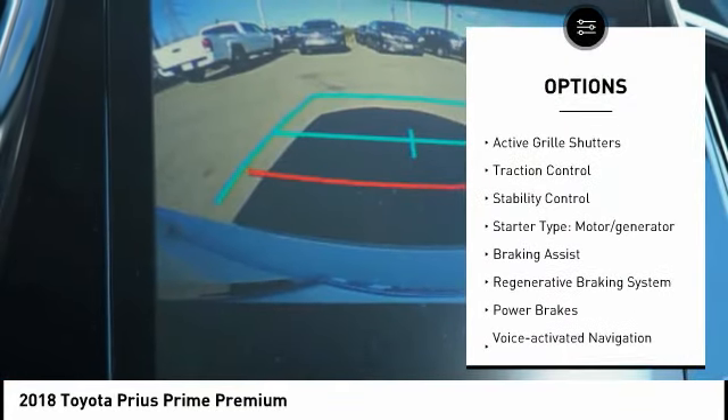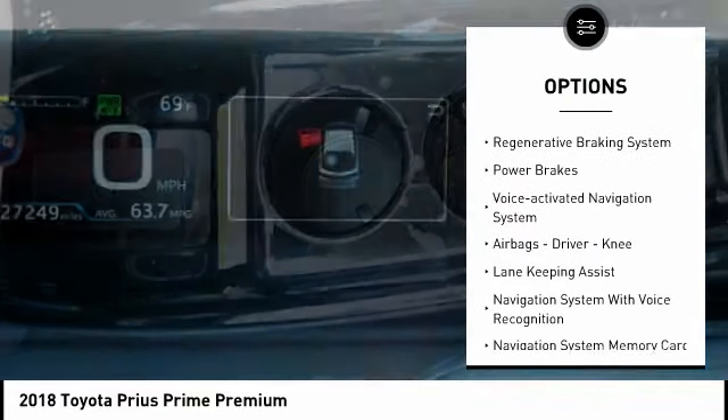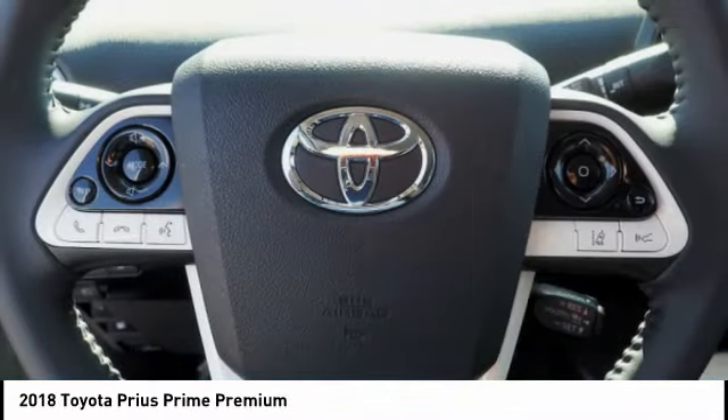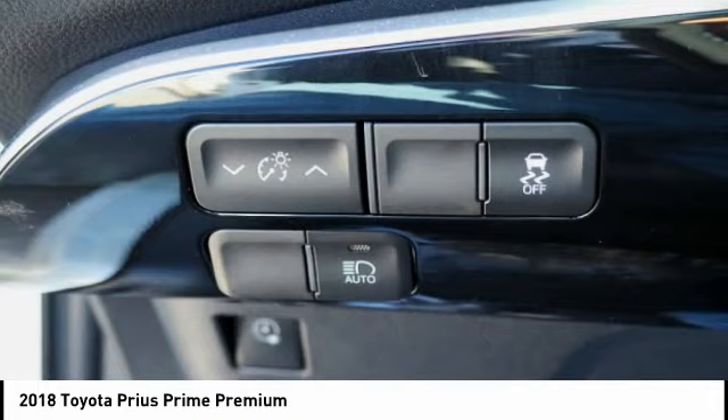Power windows with safety reverse, active grille shutters, traction control, stability control, starter type, motor generator, braking assist, regenerative braking system, power motor brakes, voice activated navigation system.